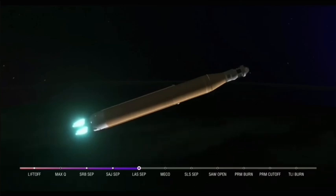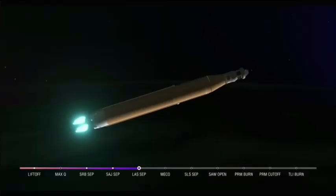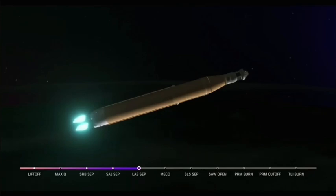The last time those core stage engines flew, they were taking space shuttles to orbit — and now with upgraded capabilities, they're launching the future of human spaceflight. Five minutes and 42 seconds into the mission, now traveling 8,800 miles per hour, 345 miles downrange from the launch pad at Kennedy Space Center. We are anticipating core stage main engine cutoff at about 8 minutes and 3 seconds, and about 10 seconds later we'll see core stage separation, at which point Orion and the Interim Cryogenic Propulsion Stage will be flying free. Now traveling over 10,000 miles per hour, 6 minutes and 15 seconds into the flight, 427 miles downrange.